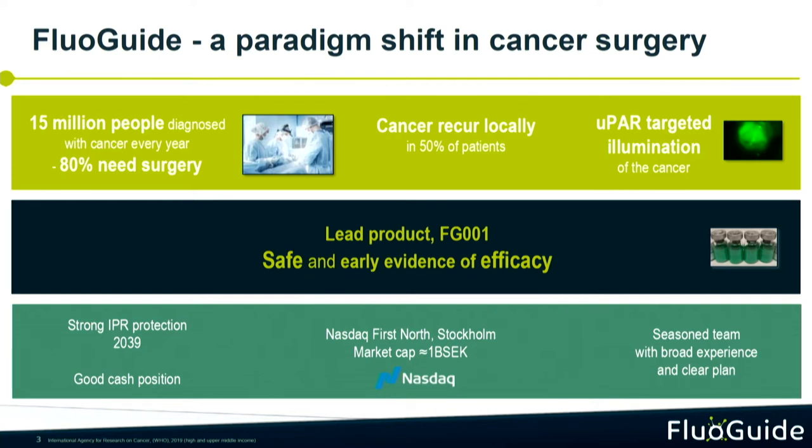Here in October we had the results of our first trial with our first study product. It was demonstrated that FG1 was safe and well tolerated. We have a strong basis and IP protection. We are listed on First North in Stockholm and we have a market of about a billion. We have a cross-functional team covering all the disciplines.